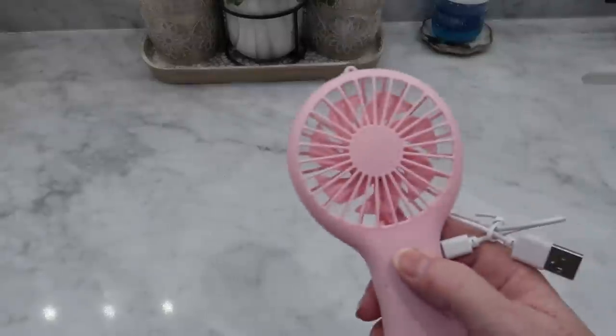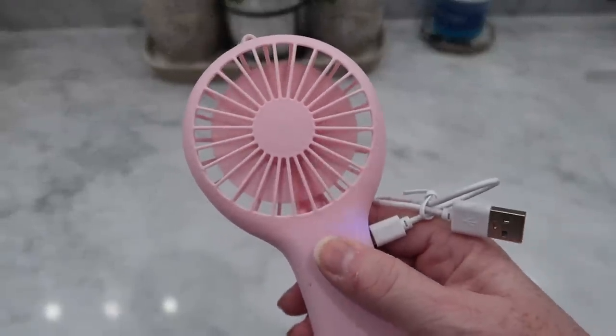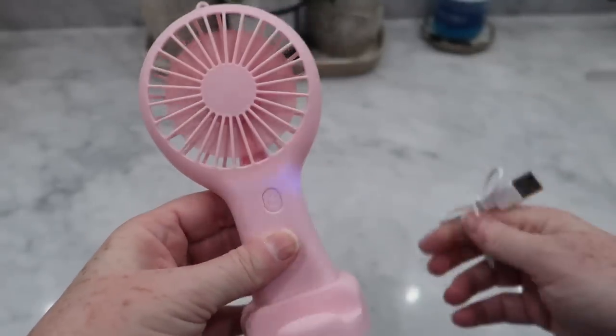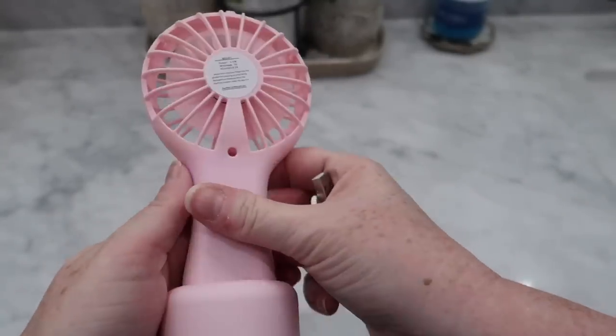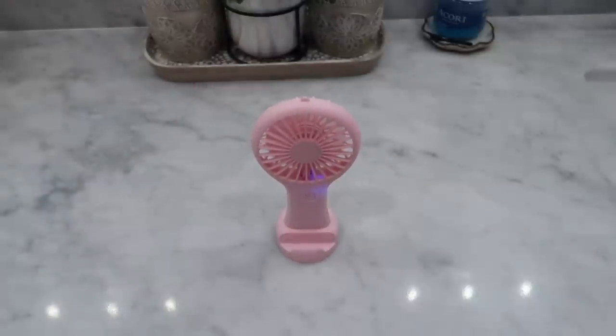Another great item is just this little handheld fan. Y'all, it works really well. It's got three speeds and also a little stand so it will stand up on a surface if you want. If you need it at nighttime for extra white noise it'll double as that. You just charge it up with the USB cord. Definitely a great little piece to have if you're going somewhere hot.